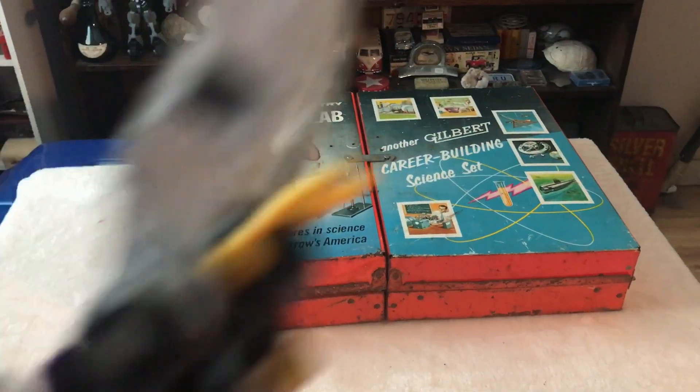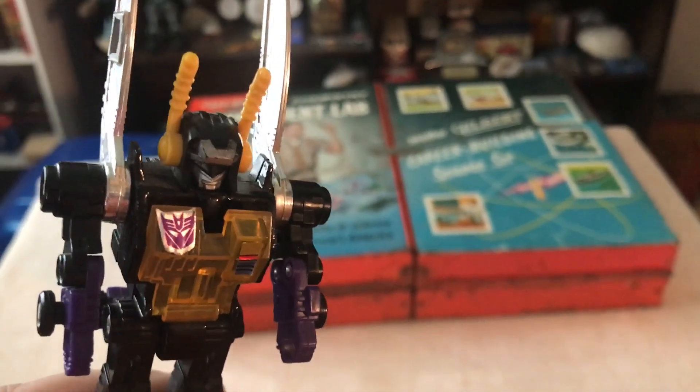Hey everybody, welcome to Pickers TV. What's this? It's a chemistry set kickback.